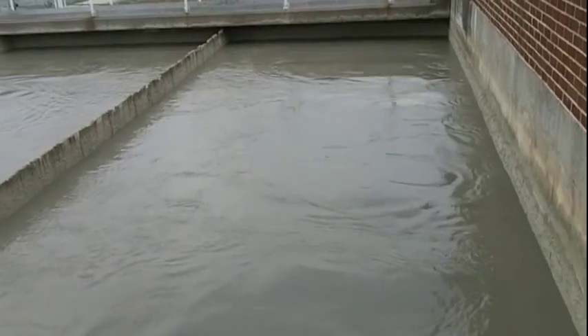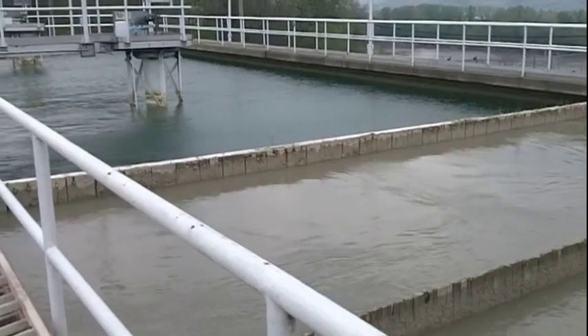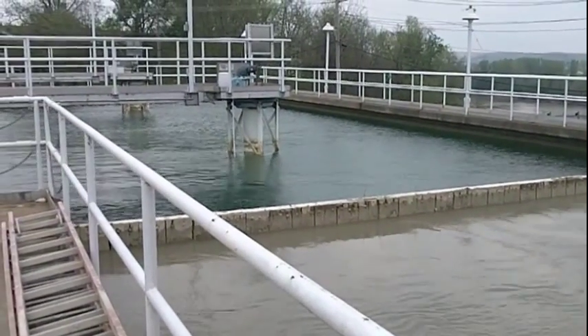When the heavy particles sink to the bottom, the clear water moves to filtration tanks. The water passes through filters, some made of layers of sand, gravel, and charcoal, that help to remove even smaller particles.